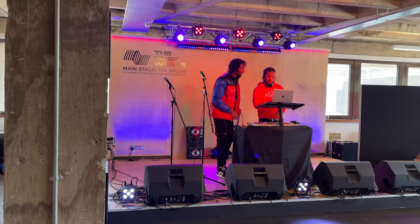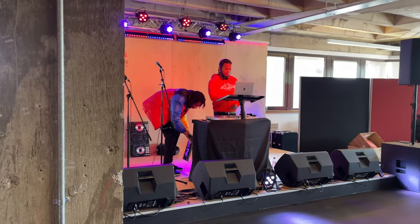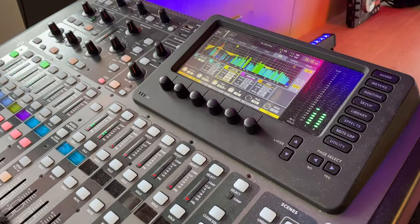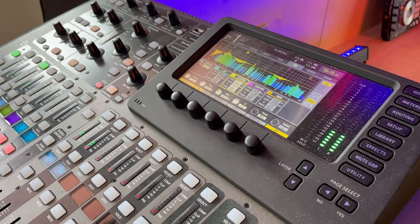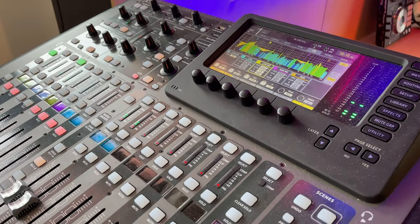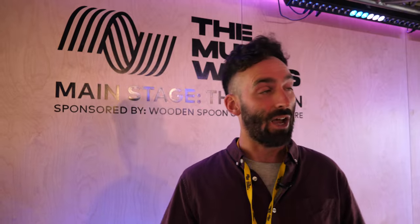We have a Behringer X32C live mixing console. From a professional standpoint we're working with equipment that is used in the industry — live digital desks are used in all music venues now. What we're able to do is use this kit and help train young engineers with it, and it gives them an experience that they would get in a professional music venue.